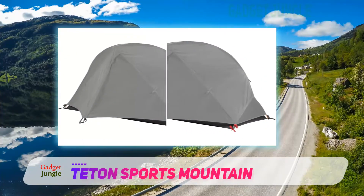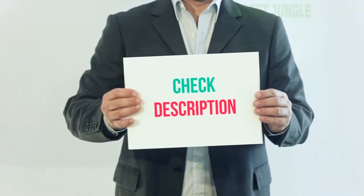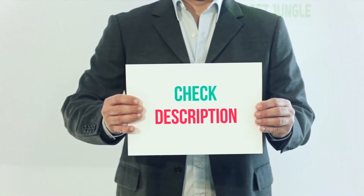The tent is quick and easy to set up, take down, and store — handy if you're on the move a lot. The spacious vestibules have enough room to store your backpacks in the night. I've included the product link in the description for more information and the latest price.